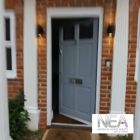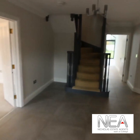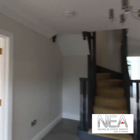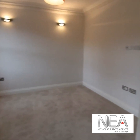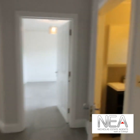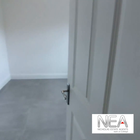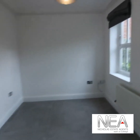Coming through into the hallway, it's a really good-sized hallway with plenty of space. Stairs take you up to the first floor, and then the first room on the left-hand side would make a nice family room or office. We also have the downstairs WC with sink, and then another room which would again make a good office, with windows looking to the front.